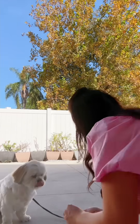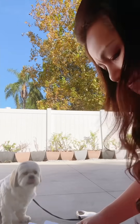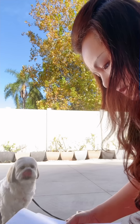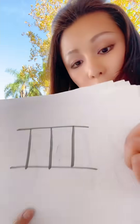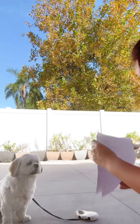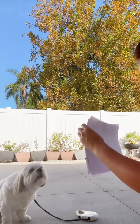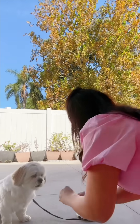Good girl, good girl! Uh oh, I'm running out of treats. We're gonna try Roman numeral number 3. Okay Bella, what's this? Good girl, good girl.